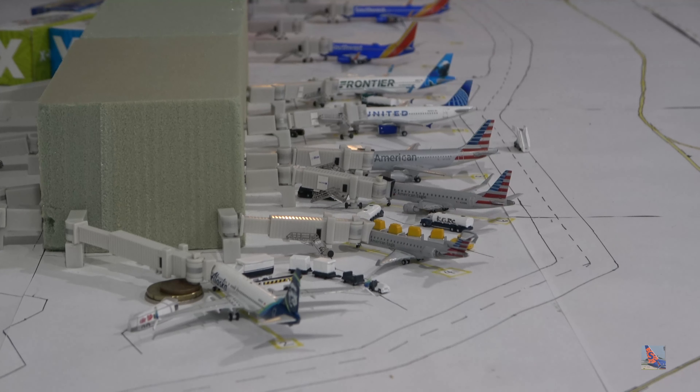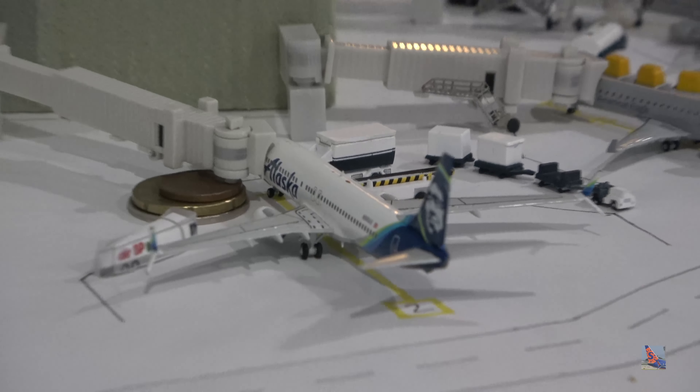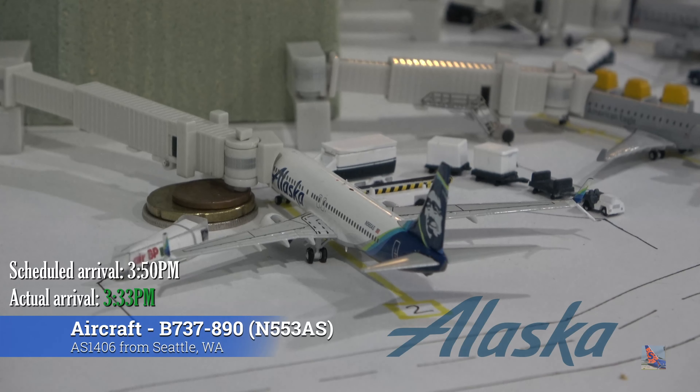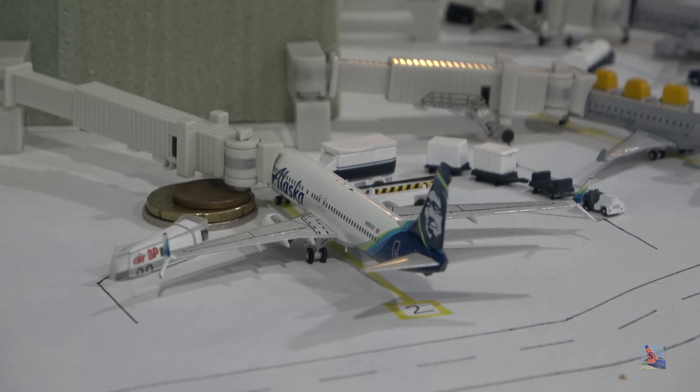We've got a really nice lineup of aircraft looping around from the west edge to the southern end of the terminal. Starting at gate number 2 — the view is a little bit obstructed because something is in the way on the side of the table where I'd normally position my camera. Sitting at gate 2 we have an Alaska 737-800 with winglets. It's been a little while since I've used this aircraft in Oklahoma City. This aircraft arrived on a service from Seattle, flight 1406, at 3:33 p.m. ahead of a scheduled 3:50 p.m. arrival.